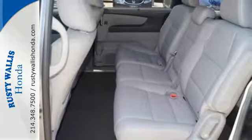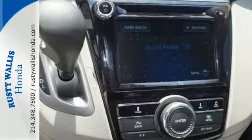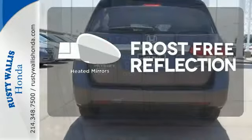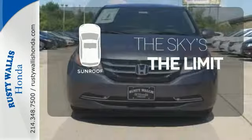Vehicle stability assist with traction control, a rear-view camera, and multiple airbags keep what's most precious safe. Ward off the chills with the heated seats. Say goodbye to the frost and never leave your car with the heated mirrors. Get your daily vitamin D by opening up the sunroof.